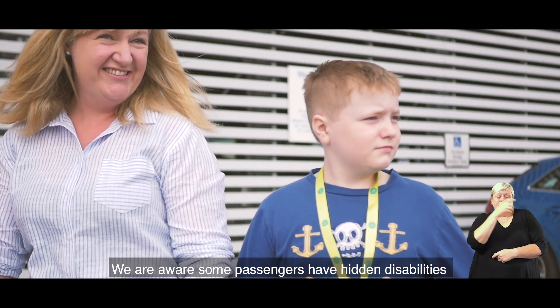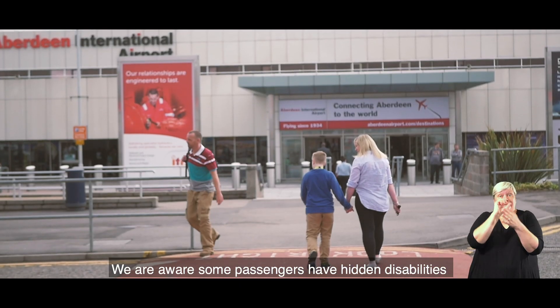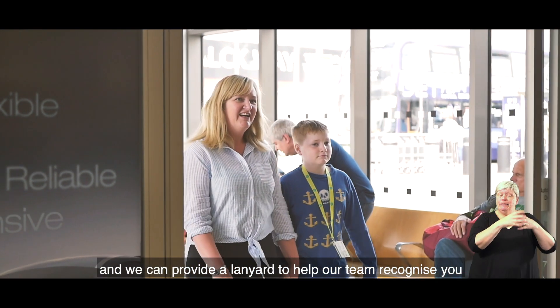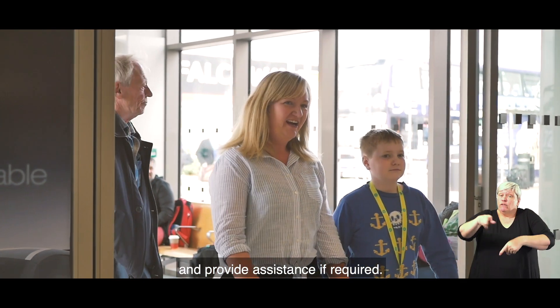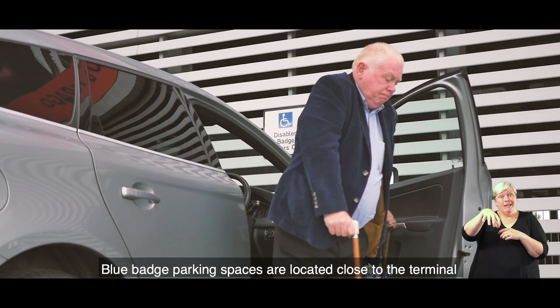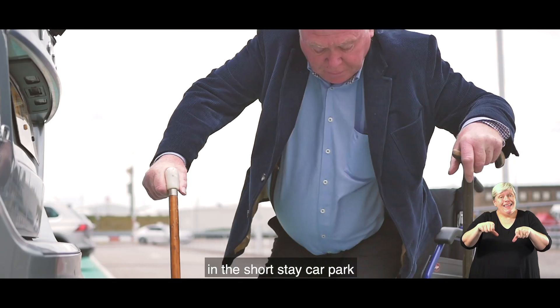We are aware some passengers have hidden disabilities and we can provide a lanyard to help our team recognise you and provide assistance if required. Blue badge parking spaces are located close to the terminal in the short stay car park.